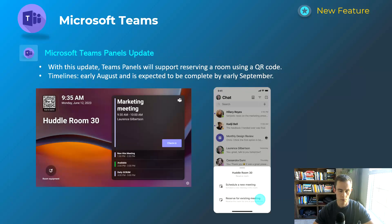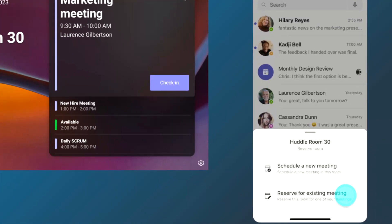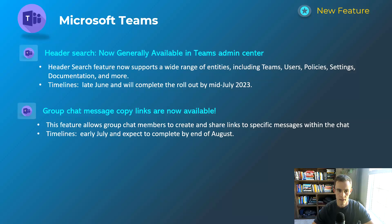The next one is related to Teams Rooms and the Teams panel. As you can see in the left-hand screenshot, this allows you to scan a QR code with your mobile device in the Teams mobile app, and from there, as shown in the right-hand screenshot, you can reserve the room for an existing meeting already on your calendar or schedule a new meeting and book that room. This will happen early August and be complete by early September.